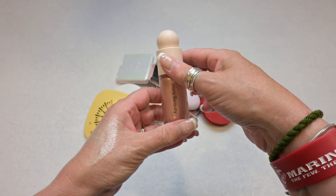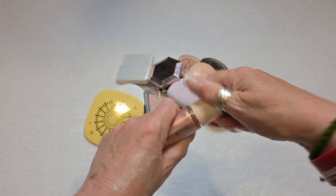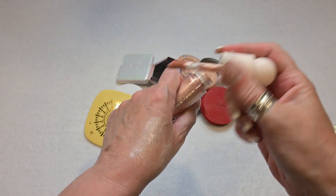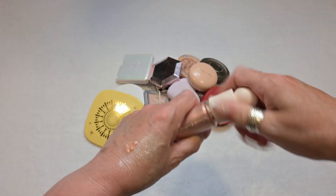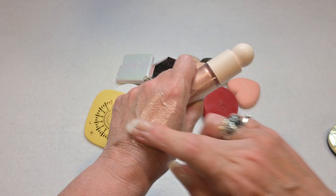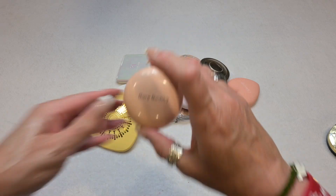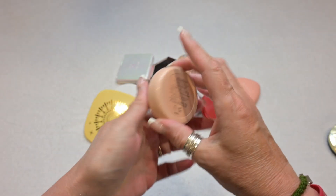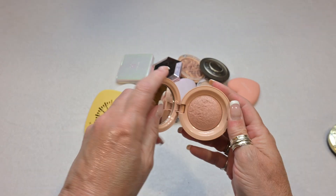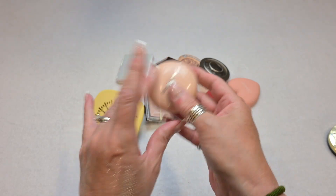Here I have another liquid highlighter by Rare Beauty. I'm not exactly sure what the shade is called — it might be Mesmerize. This is absolutely gorgeous, more of a rose gold tone, and I am keeping this one for sure. Speaking of Rare Beauty, I also have a powder highlighter in the shade Mesmerize — I think they match. It's just the same shade in powder form, and I'm keeping this one too.